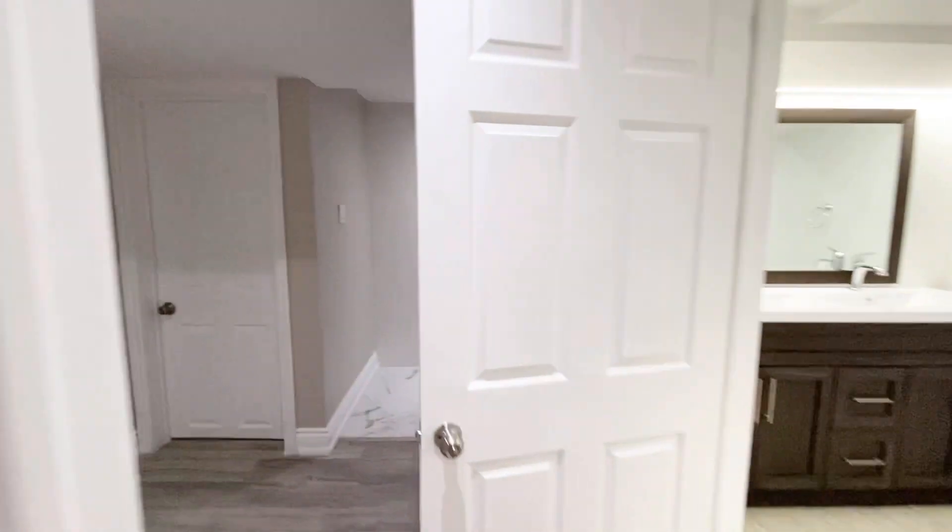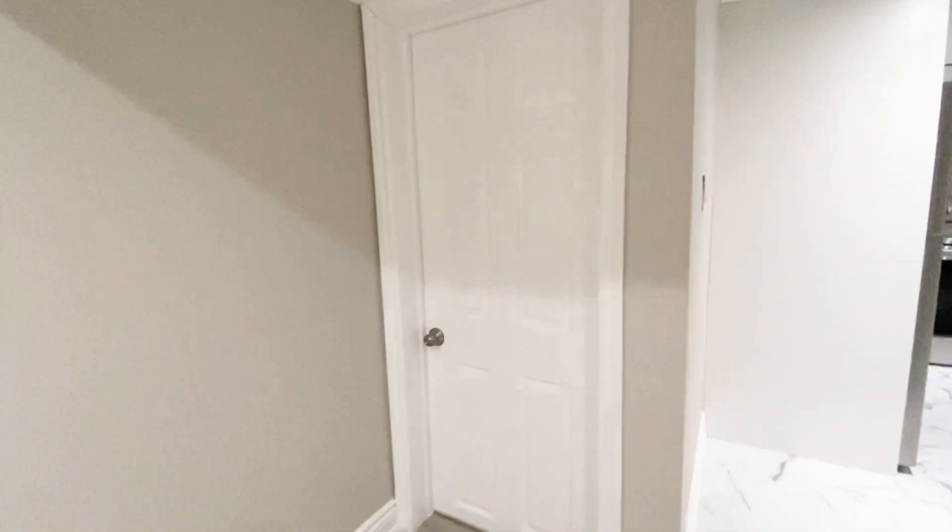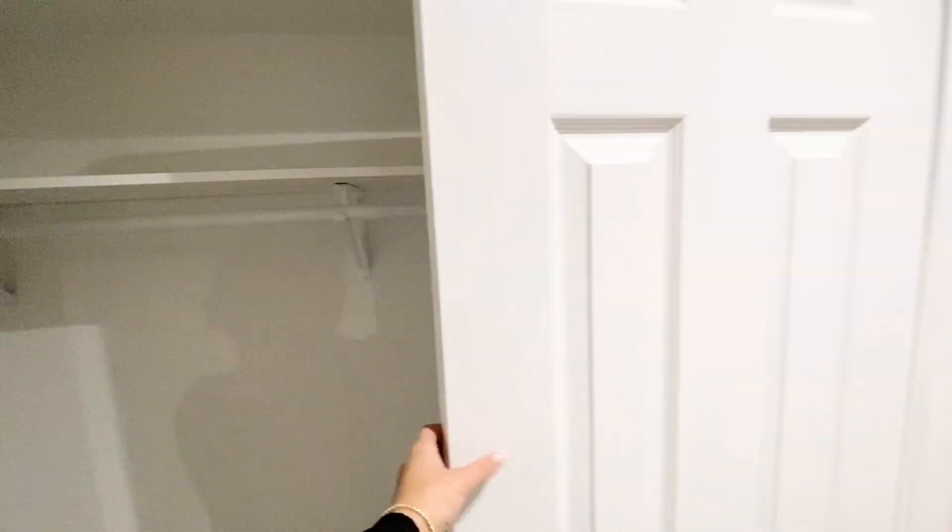Now I will bring you to the second bedroom. The second bedroom here is very spacious, and it would be fine for either a queen, a king, or a double. And then we have the double doors here for closet space.